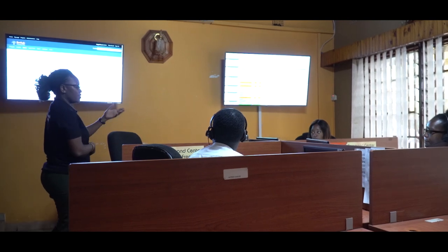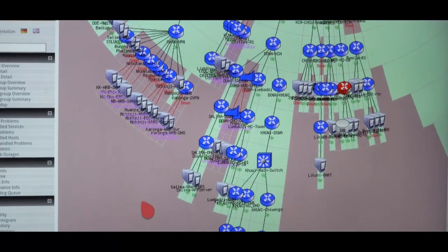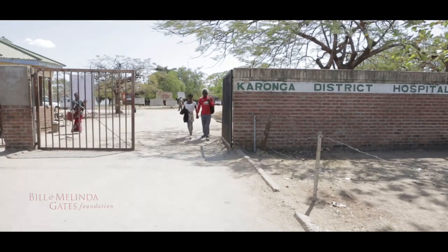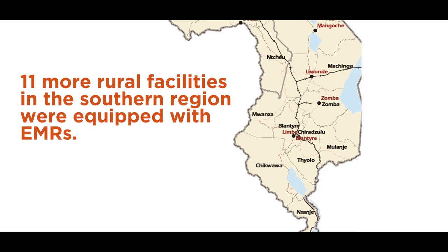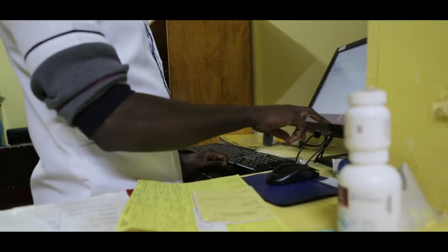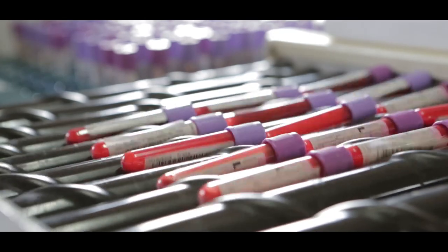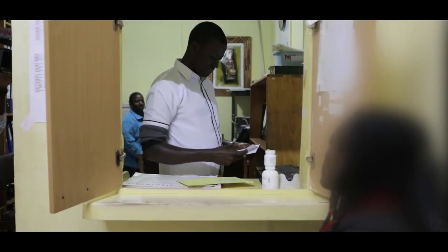In keeping with its vision of leading health improvement through information and communication technology in the developing world, BHT — with funding from CDC — continued with the scale-up of EMRS to 193 health facilities. As of September 2019, the Bill and Melinda Gates Foundation supported the additional deployment of electronic systems to 11 more rural hospitals in the southern region, bringing the total to 204 health facilities using electronic medical records in Malawi. Around the same time, Baobab Health registered a breakthrough by piloting the first-ever TB electronic health record system in Malawi at Mwai, Nchinji, and Nchisi District Hospitals, with funding from the Global Fund.